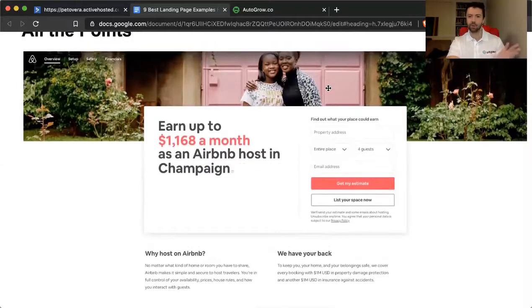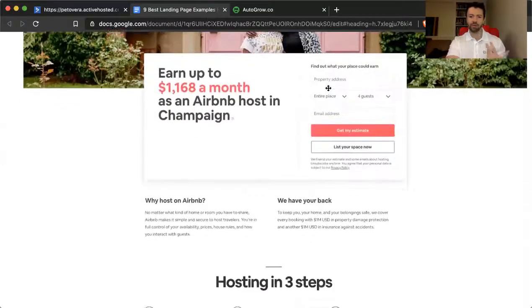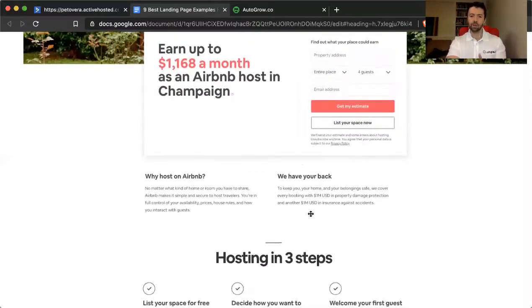Notice the imagery too — we have smiling faces which help convey comfort and trust. Along the lines of trust, right off the bat they say 'we've got your back' with a $1 million property damage protection guarantee. Fear, by the way, is one of the top motivating forces for why anyone does anything. Masters of persuasion describe it as: big fear is number one, identity number two, little fear number three, and aspirational selling number four on the ladder.